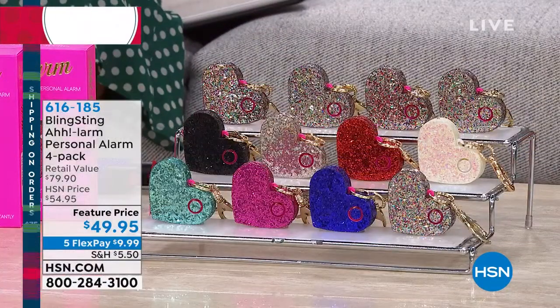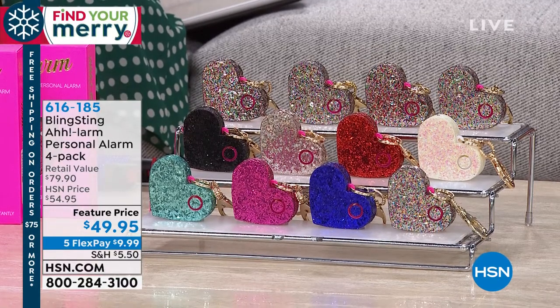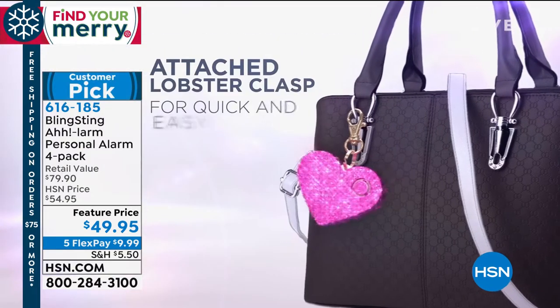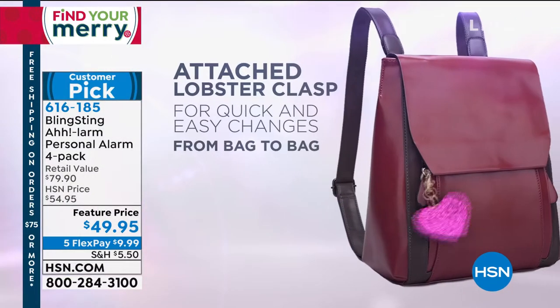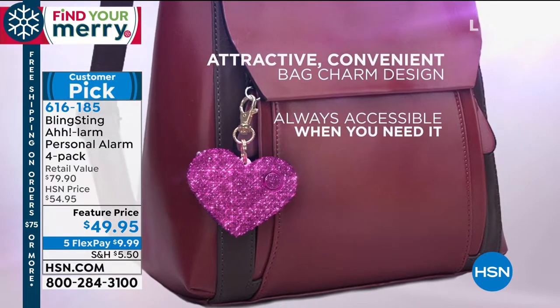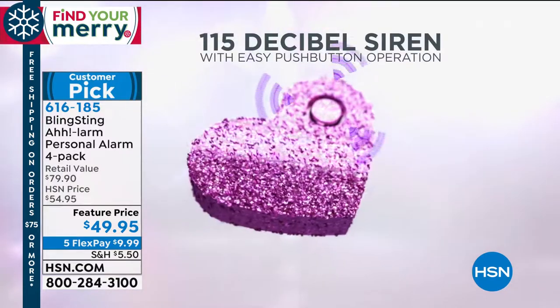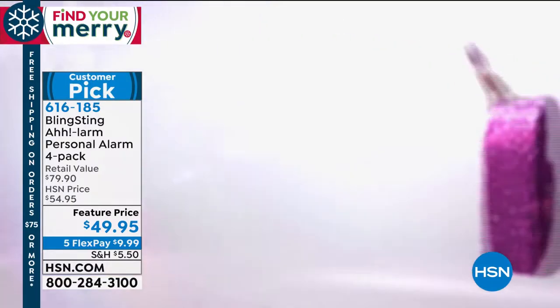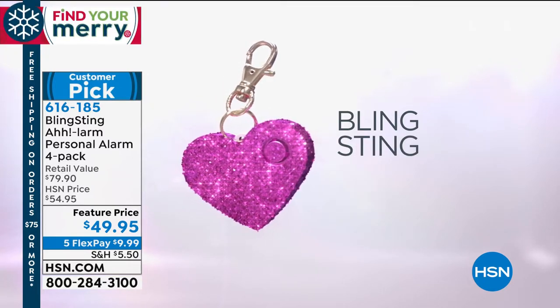We're helping you find your Mary and think of great gift ideas. Andy Atterbury has several she's brought along. Andy has brought what looks like a really beautiful purse charm — and it is — but it's more than that. This is your own personal alarm, your own personal security device. You pop it onto a purse, a backpack, a belt clip, or your key chain. When you feel uncomfortable in a situation, you've got it at the ready. You're getting four of these for five flex payments of $9.99.